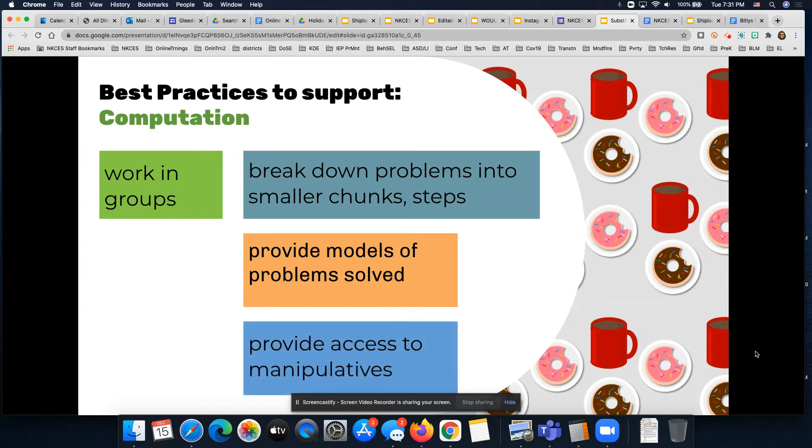Also, providing students access to manipulatives — whether those are physical manipulatives in face-to-face instruction or virtual manipulatives they could use on campus or if you're teaching remotely — can be really beneficial to students. Making sure that they are able to see the problem being solved is often super important.